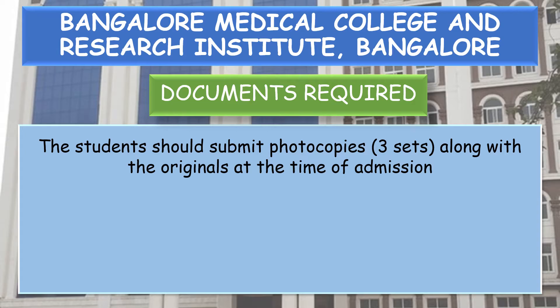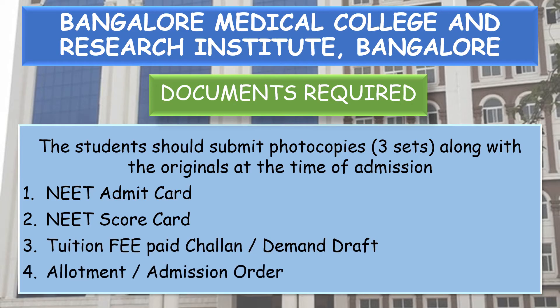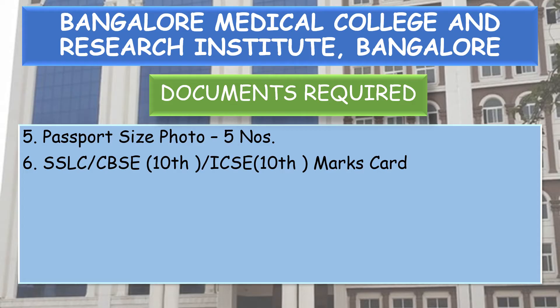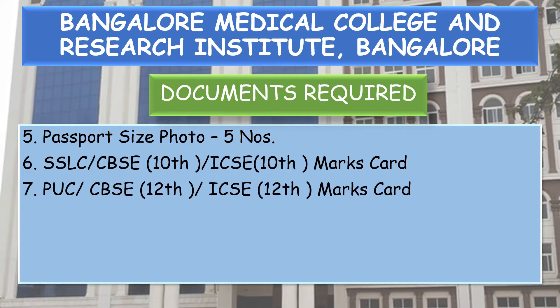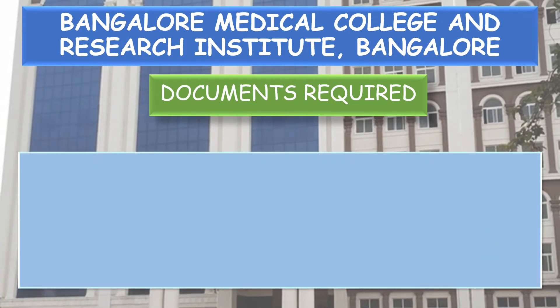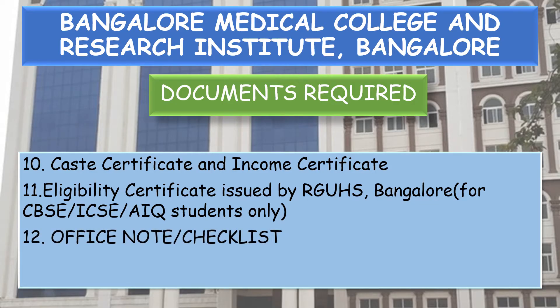The student should submit photocopies — 3 sets along with the originals — at the time of admission. Required documents include: NEET Admit Card, NEET Score Card, tuition fee paid challan or demand draft, allotment or admission order, 5 passport size photos, SSLC/CBSE/ICSE 10th marks card, CBSE/ICSE 12th marks card, study certificate, transfer certificate, migration certificate for CBSE/ICSE and All India Quota allotted students, caste certificate, income certificate, eligibility certificate issued by Rajiv Gandhi University of Health Sciences Bangalore for CBSE/ICSE and All India Quota allotted students. Office note checklist and undergraduate student data sheet — both available on the college website and to be completed after allotment.